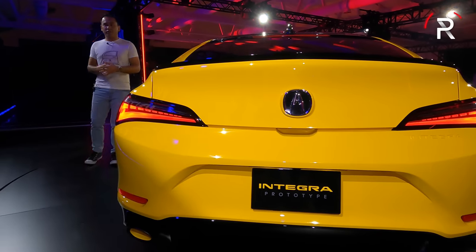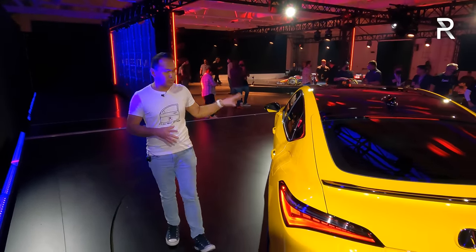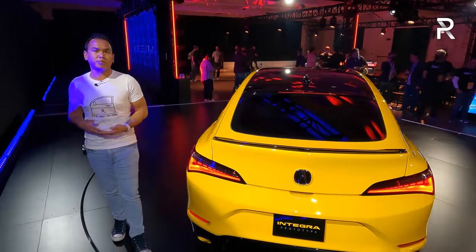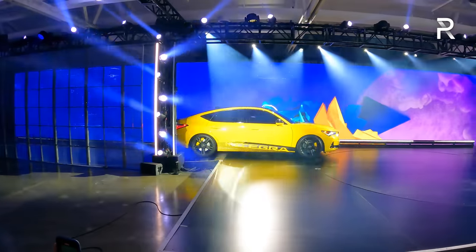I wanted to show you the interior of this vehicle, but Acura says it wasn't ready. The current generation Civic already has a really nice interior, so you can expect the new Integra to take it a step further — perhaps a larger infotainment system, wireless CarPlay, and all LCD screens. We won't know until we get closer to the on-sale date, which will be sometime next year.